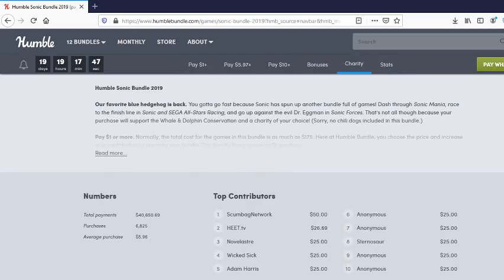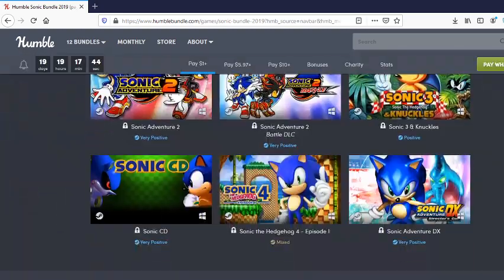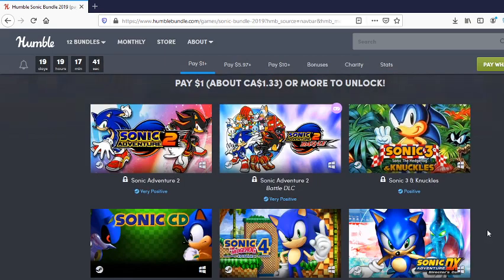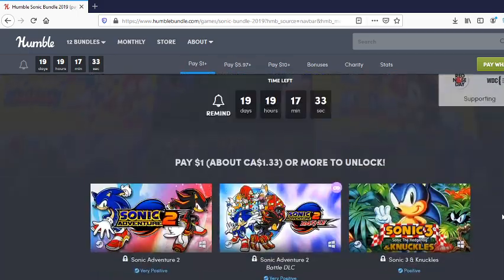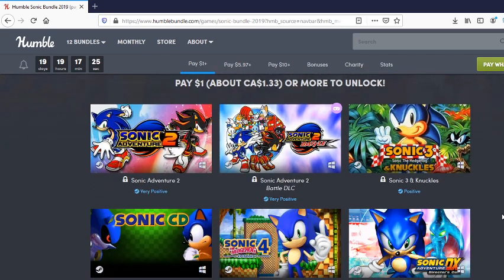I myself have already got most of these games from a previous bundle about a year ago, so I don't actually need to buy any of this — except maybe Sonic 3 and Knuckles and the Encore DLC. But I might actually do a giveaway — I might just pay the dollar, get everything, and give everything else away. It's a buck and it's going to charity, so it's really not much of a loss at all.